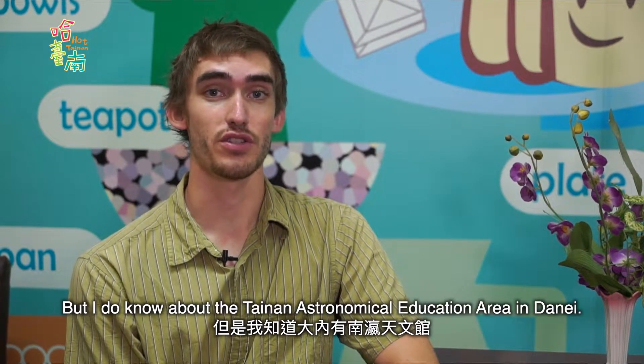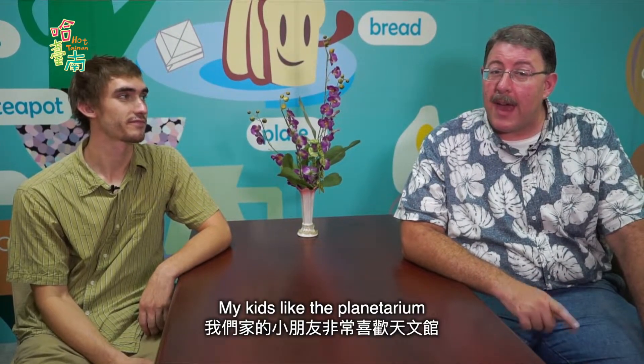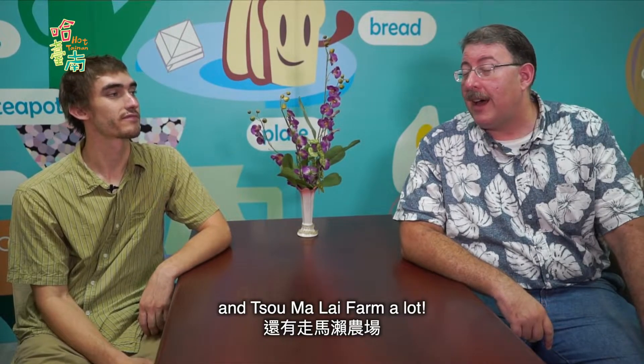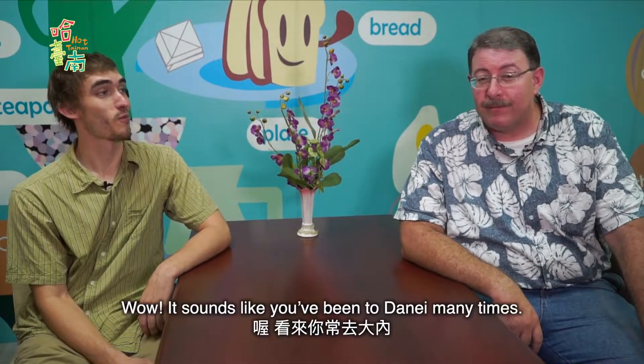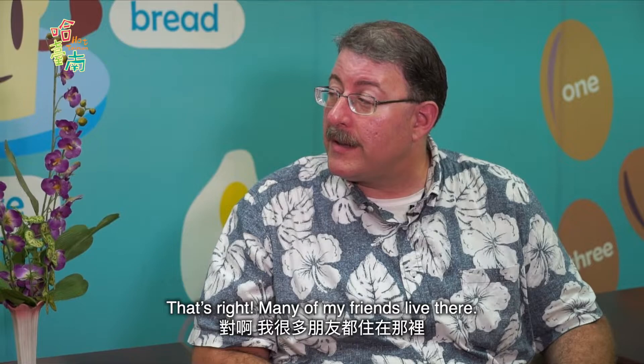I didn't know that, but I do know about the Tainan Astronomical Education Area in Danai. You know about it. My kids like the planetarium and Zomalai Farm a lot. They can spend all day there. Wow, it sounds like you've been to Danai many times. That's right. Many of my friends live there.